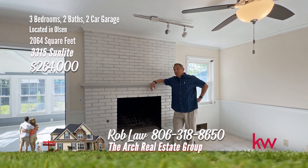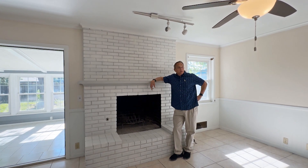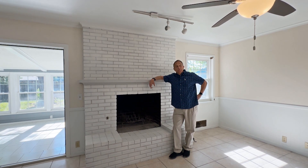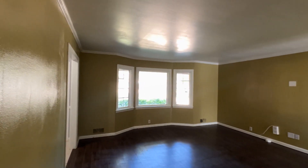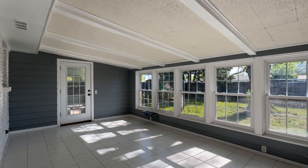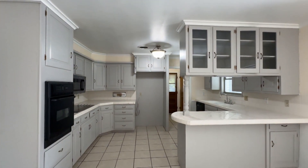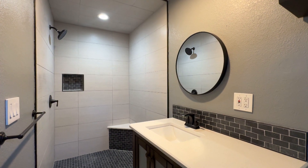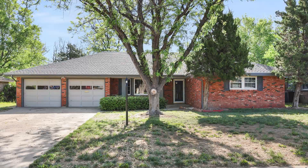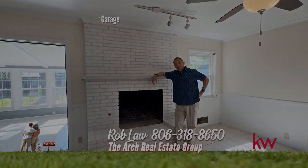Rob Law here with the Arch Real Estate Group. I'm here at 3315 Sunlight today. This beautiful home is perfect for beautiful days with a sunroom that lets all the natural light flood in. The home is a three-bedroom, two-bath with two living areas. Welcome to this beautifully remodeled home nestled in the vibrant Olsen neighborhood, offering three well-appointed bedrooms and two full bathrooms. This home includes a sunroom not included in square footage, plus two living areas. Fresh paint throughout and some new appliances in the kitchen. The main bedroom is spacious with a three-quarter updated bath with walk-in shower. The backyard is large, perfect for play and for your fur babies. Don't miss this home. Give me a call at 806-318-8650.